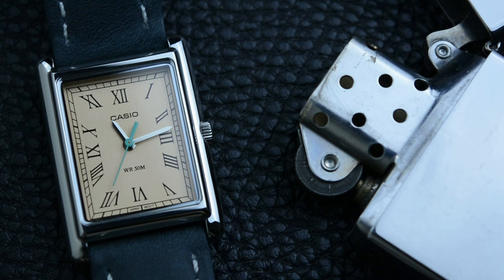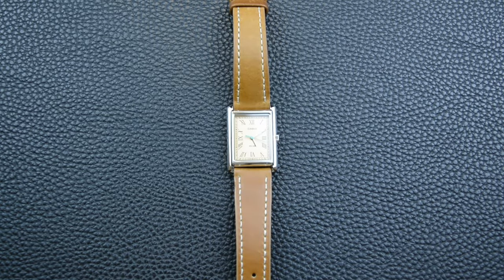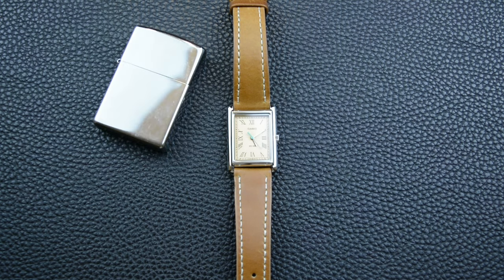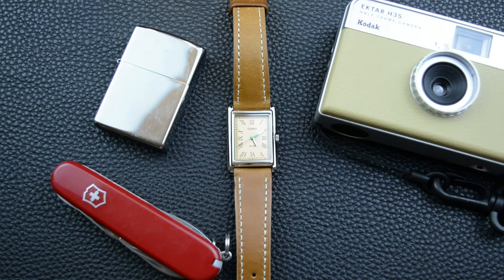At the same time, at a fraction of Cartier's price, the Casio tank lets you wear a timeless design without breaking the bank. It's a fantastic option for anyone starting their watch collecting journey or just looking for a stylish everyday watch. But is this watch for enthusiasts or just for people buying their first watch? Is this budget watch suitable for pretentious watch critics and snobs? Let's face it, sometimes the best things in life come with a little quirk.